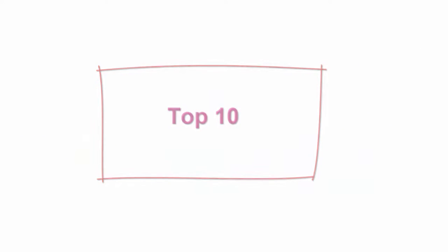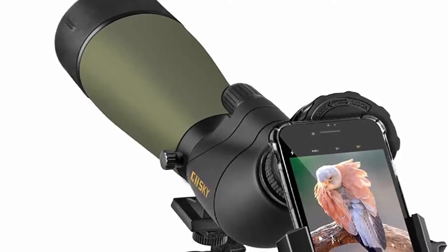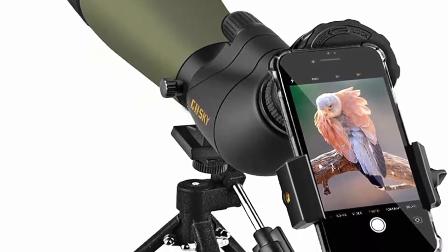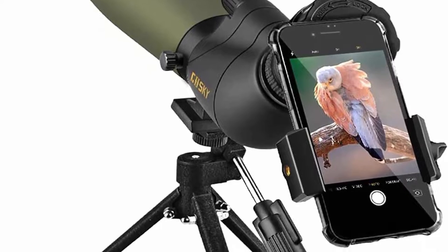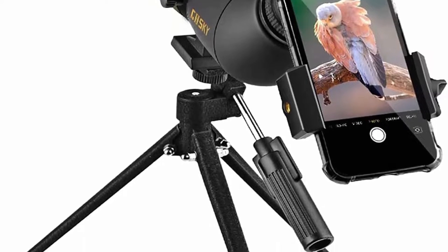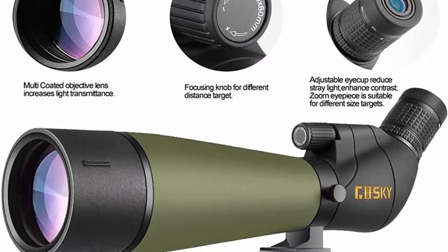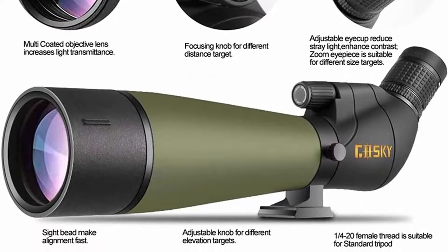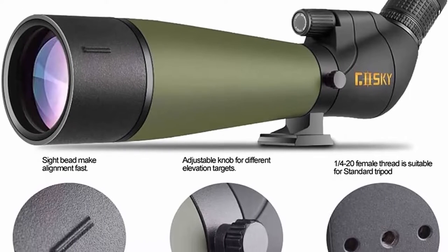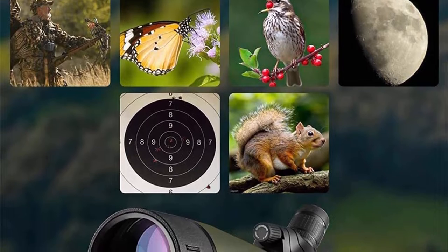Number ten: the GoSki updated 20-60x80 spotting scope with tripod, carrying bag and quick phone holder — BAK-4 high-definition waterproof spotter scope for target shooting, hunting, bird watching, wildlife and scenery. Variable 20x to 60x magnification and dynamic lens focusing system makes it easy to zoom in on target. The fully multi-coated 80mm objective lens provides a field of view of 82.9 to 48 feet per 1000 yards. Quality BAK-4 Porro prism optics increase light transmission for brighter, clearer and crisper images.